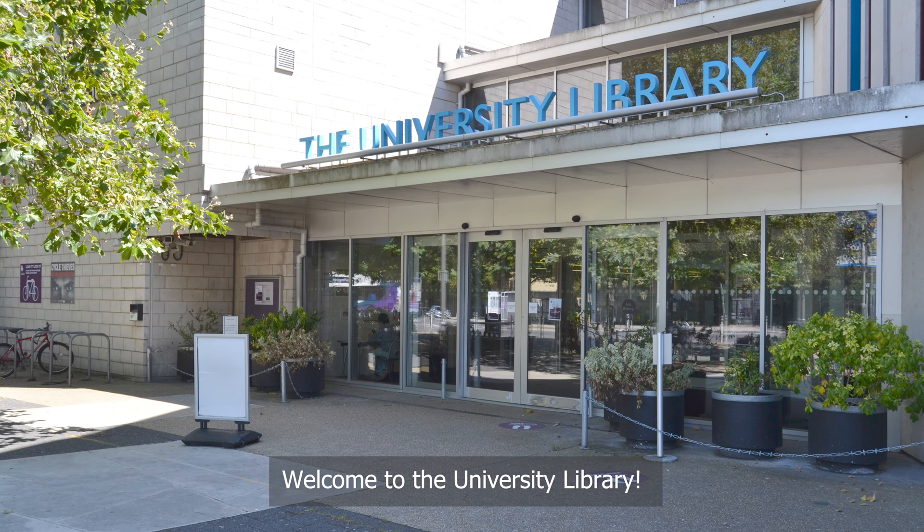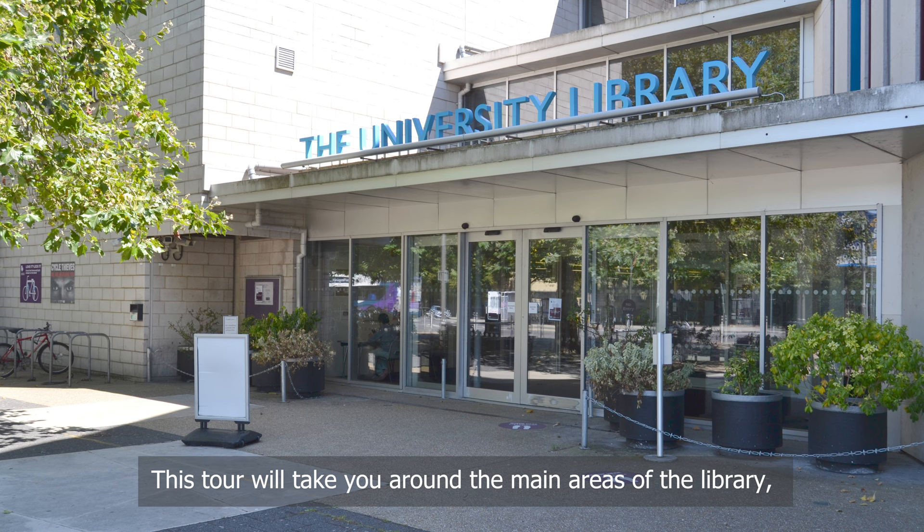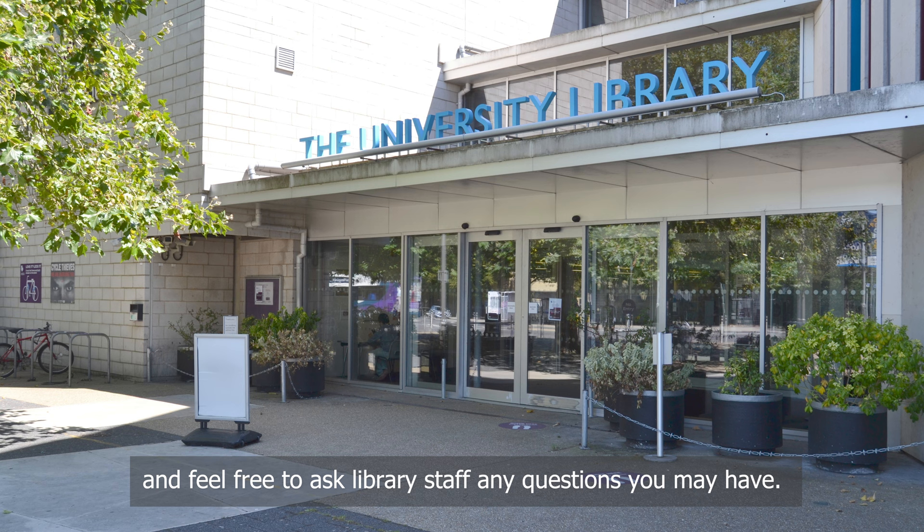Welcome to the University Library. This tour will take you around the main areas of the library, pointing out things of interest on the way. Please feel free to pause the tour and explore for yourself at any point, and feel free to ask library staff any questions you may have.